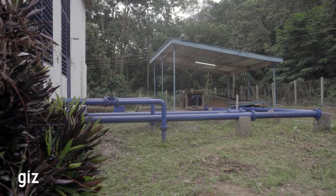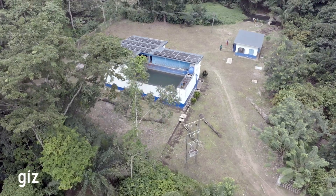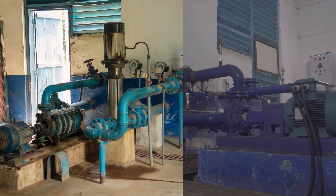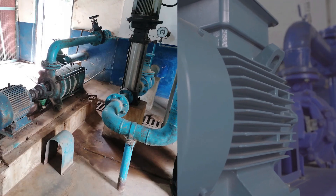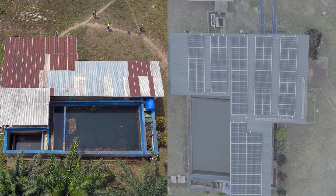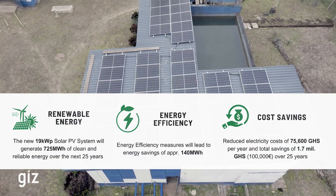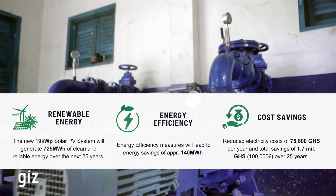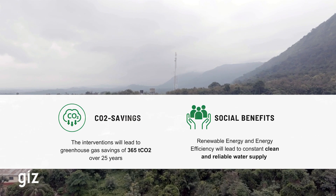Integrating modern pumps with solar energy use, we are enhancing water access for the community, promoting sustainable energy use. This initiative is a significant step towards climate protection in Ghana. From aging equipment and erratic power outages to modern, highly efficient and eco-friendly technology, the transformation is setting a new standard for water supply in Ghana. The initiative not only saves on energy costs, but also significantly reduces the carbon footprint, contributing to global efforts against climate change while improving local livelihoods.